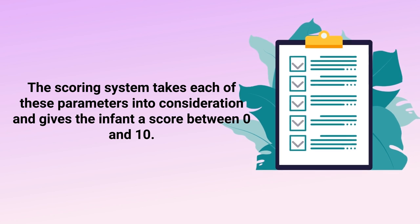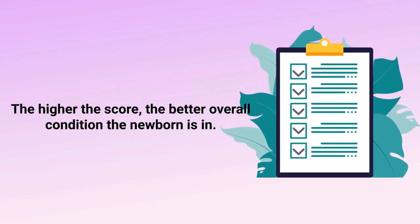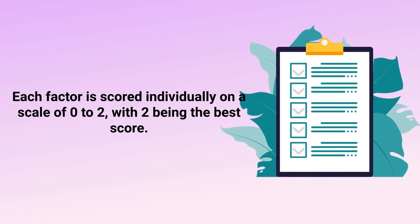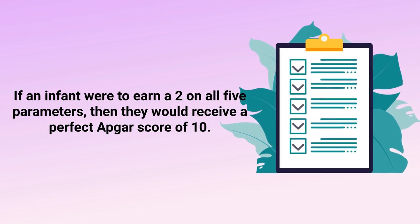The scoring system takes each of these parameters into consideration and gives the infant a score between zero and ten — the higher the score, the better overall condition the newborn is in. Each factor is scored individually on a scale of zero to two, with two being the best score. If an infant were to earn a two on all five parameters, they would receive a perfect APGAR score of 10.